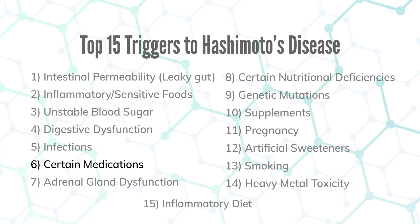Number six is certain medications. If you have antibodies to the TGB protein, you've got to be really careful with bioidentical hormones like Armour, Nature-Throid, and desiccated thyroid, as these contain that protein and can stoke your immune system. Oral contraceptives will also tax the liver, deplete methyl donors, and trigger Hashimoto's. Certain hormone replacement therapies have trace amounts of gluten — Synthroid and Cytomel have cornstarch filler, which is gluten — and if you have a gluten sensitivity, that's going to trigger your Hashimoto's.